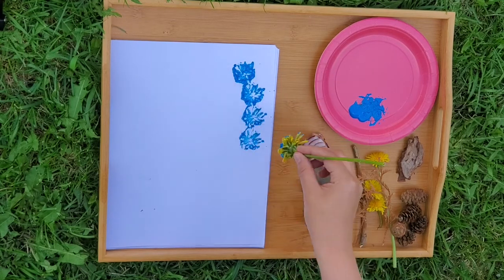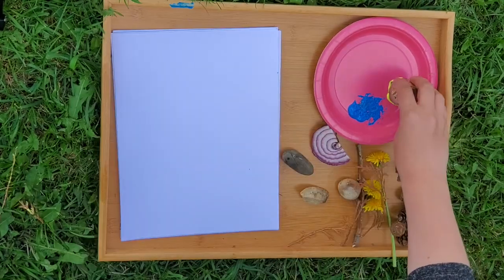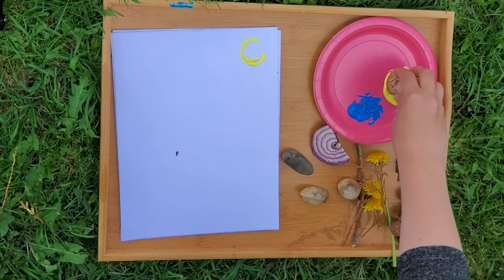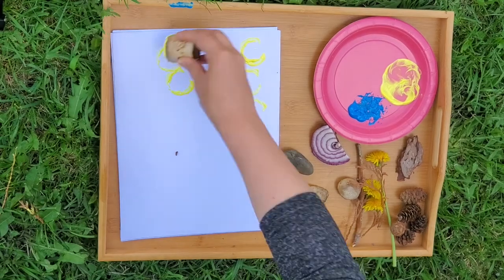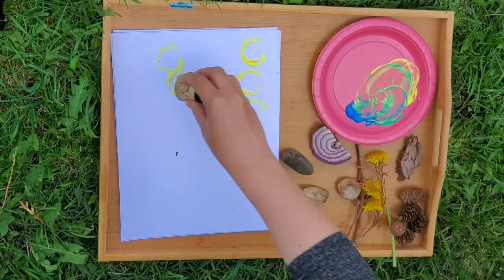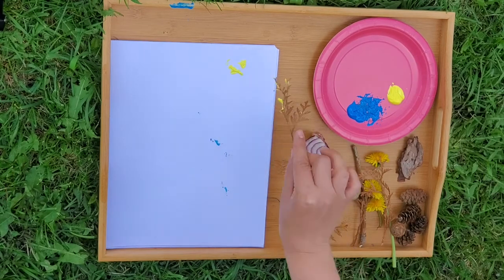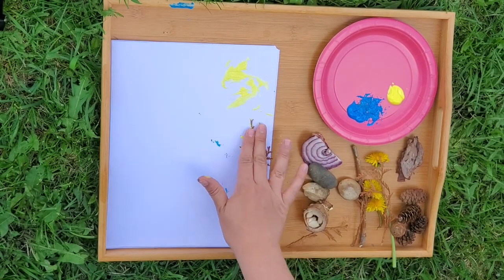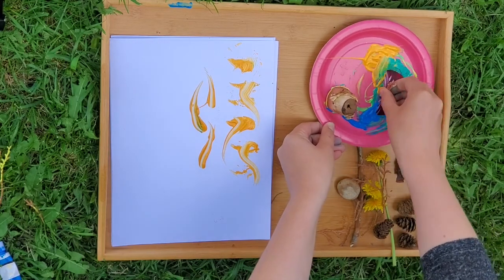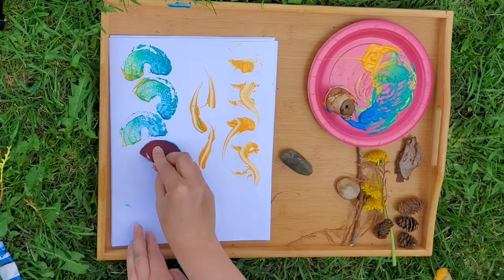You can make different effects depending on how much paint you're using, how hard you're pressing, and whether you're stamping, dragging, rolling, or whatever. Some of the things I picked made some really fun patterns and designs, and some didn't really work out at all — but that's okay, it's just fun to experiment. I think my favorite stamp was using that old piece of onion; it kind of looks like a rainbow.